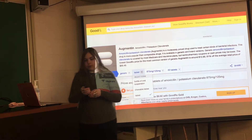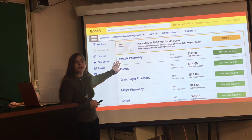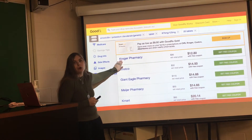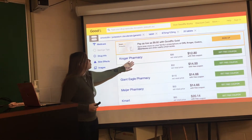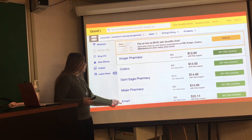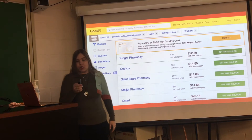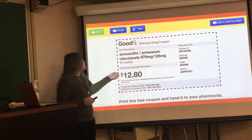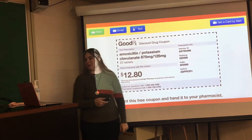Now that we've got that under control, you want to choose your pharmacy. I frequent Kroger pharmacy in my hometown, less than a mile away with no stoplights involved. Go ahead and select yours — whether you go to Costco, Walmart, Kmart, or others not shown here, they're certainly on the list. I clicked Kroger, of course, and it generates your coupon. Much better than $55, wouldn't you say?